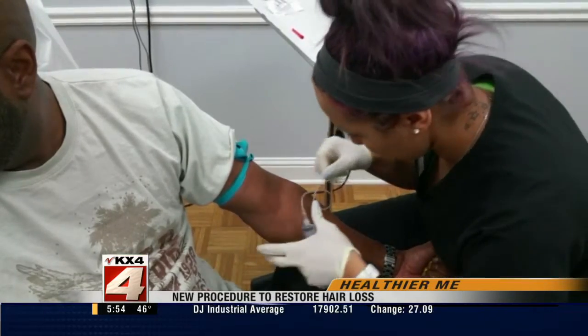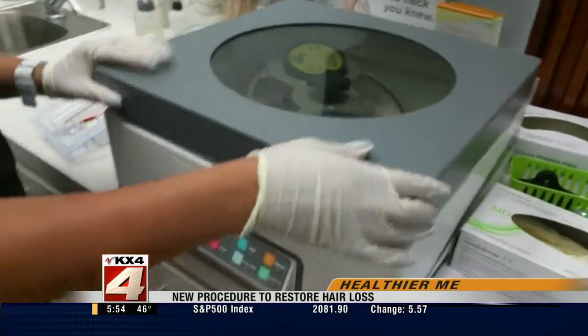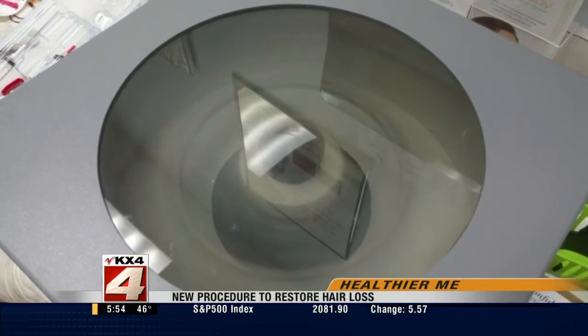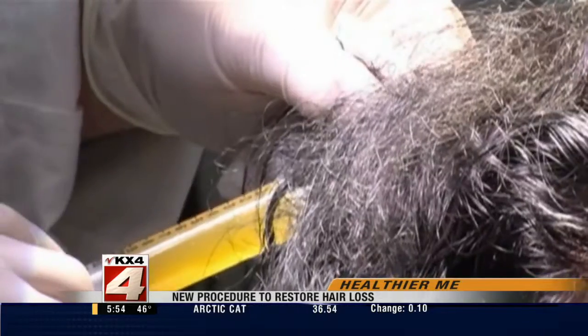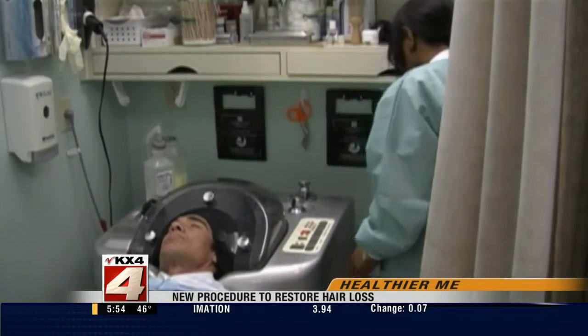Here's how it works. Someone in Barnett's office draws blood from the patient. The stem cells from that blood are harvested in a machine, separating the plasma, because that's what actually has growth factors in it that are going to start the hair restoration. The scalp is numbed and the plasma is reinjected into the scalp. Barnett says it takes around 45 minutes to an hour, and then patients are free to return to work.